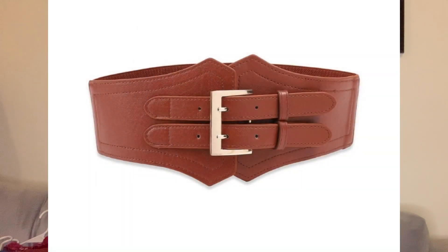Moving to accessories — first up is this beautiful brown waist belt. Accessories like belts give a little edge to your older clothes and make you want to wear them again.